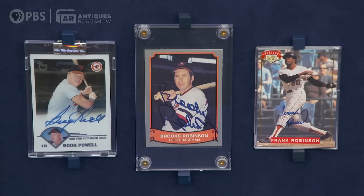Together with three cards from the same three players, we have Brooks Robinson, Frank Robinson, and Boog Powell.